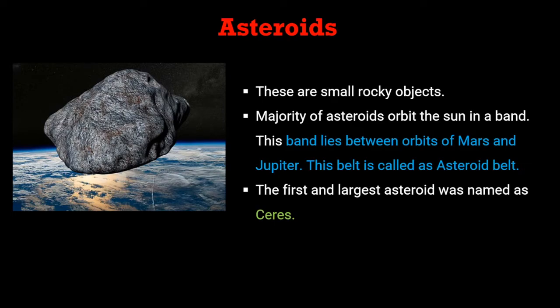The third components of the solar system include asteroids, meteoroids, and comets. Asteroids are small rocky objects. The majority of asteroids orbit the sun in a band that lies between the orbits of Mars and Jupiter. This belt is called the asteroid belt. The first and largest asteroid was named Ceres.